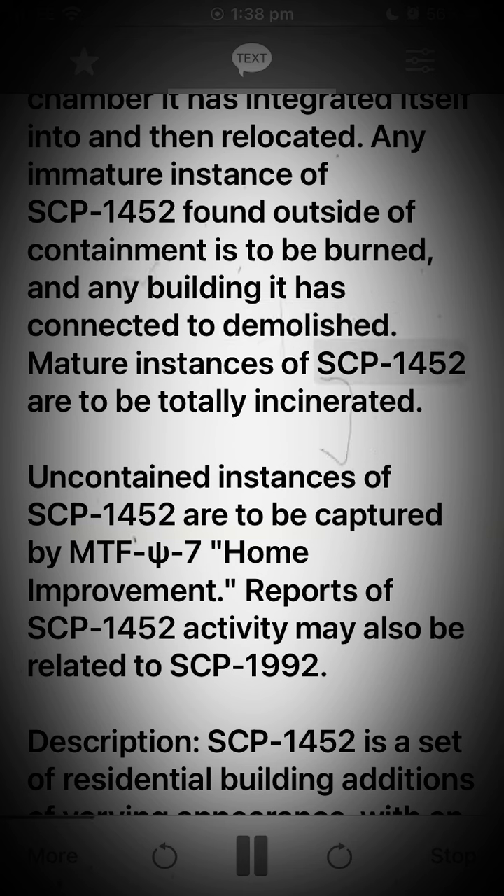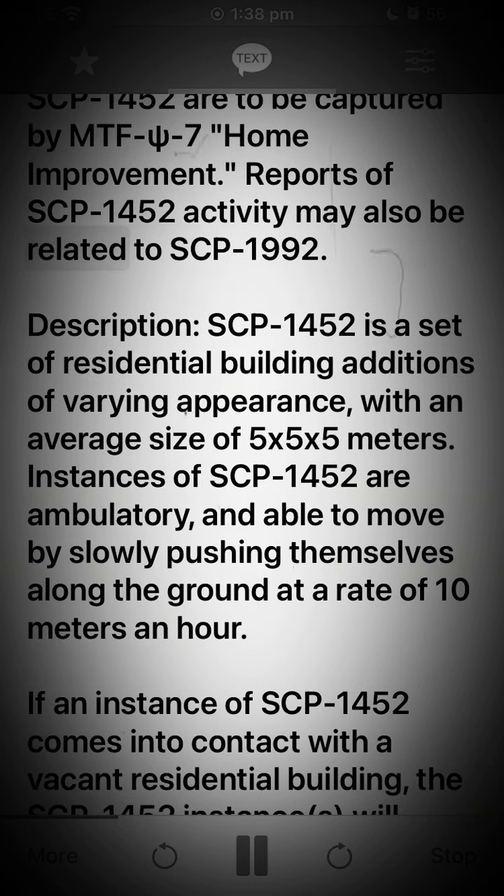Mature instances of SCP-1452 are to be totally incinerated. Uncontained instances are to be captured by MTF Greek letter PSI-7, Home Improvement. Reports of SCP-1452 activity may also be related to SCP-1992.